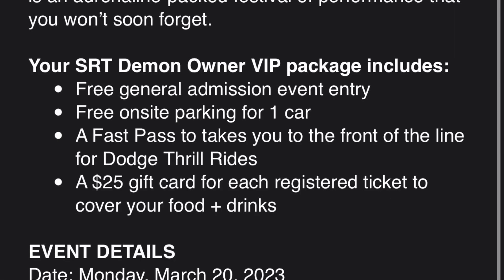Here is the Demon owner one: free general admission, free on-site parking, a fast pass to all the Dodge rides, a $25 gift card, and access to the VIP area. Even on the rest of this email, there are two separate entrances — Dodge Demon owners go to a separate entrance and get access immediately, whereas VIPs can go in at two o'clock. It's really interesting what Dodge is doing.